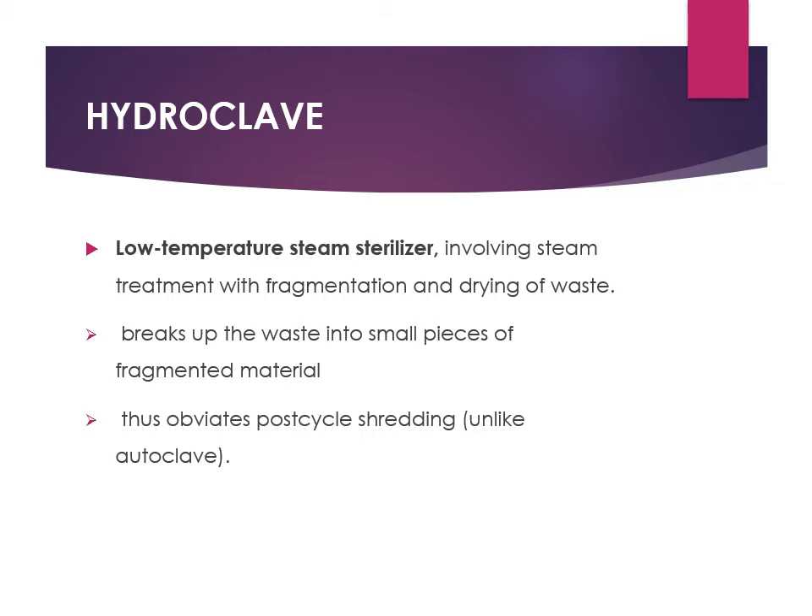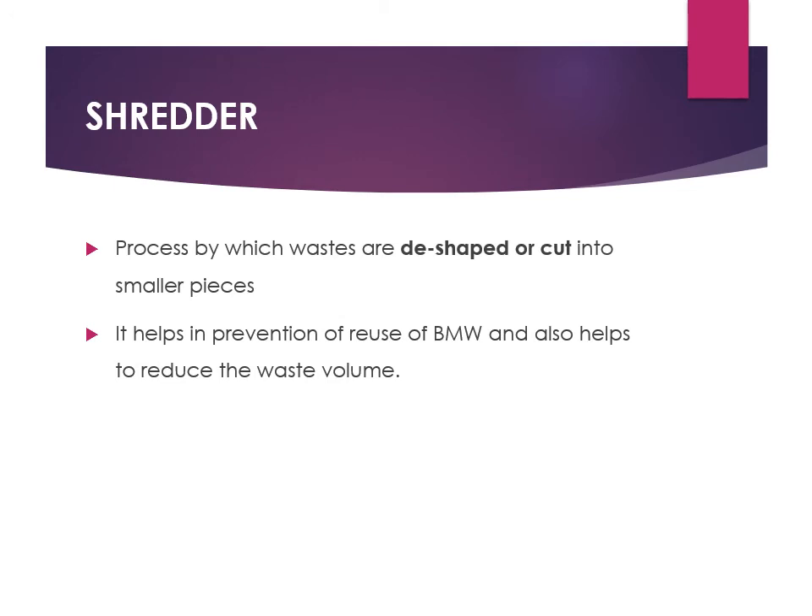The hydroclave is a low-temperature steam sterilizer that uses a moist heat mechanism. It first cuts the high-volume waste into small pieces, then uses the water within the waste itself to produce steam. This simultaneously fragments the waste into very small pieces and sterilizes it, greatly reducing the total waste volume without needing an additional shredding step.